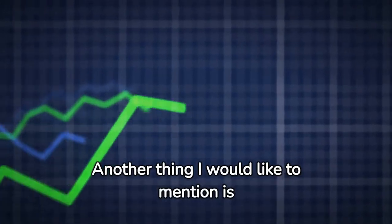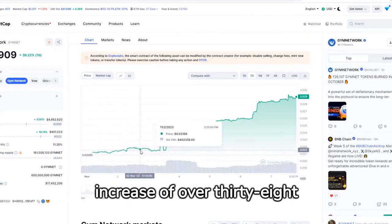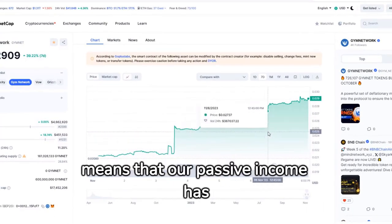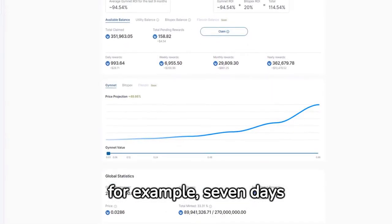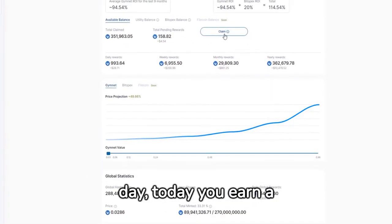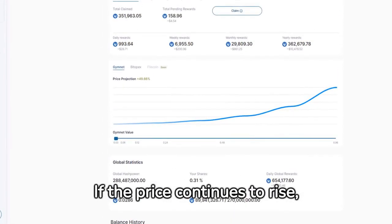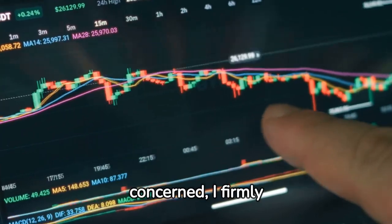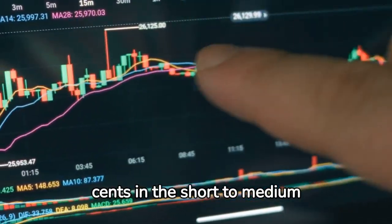Another thing I would like to mention is the price increase. In the last seven days, the Gymnet token has seen an increase of over 38 percent, which also means that our passive income has grown by 38 percent. In other words, if seven days ago you earned 100 US dollars a day, today you earn 138 US dollars passively per day. If the price continues to rise, our passive income will of course also multiply. I firmly believe that the Gymnet token can reach a value of 6 to 9 cents in the short to medium term.